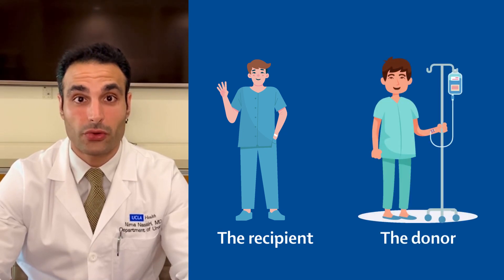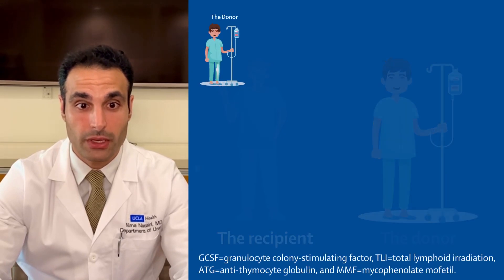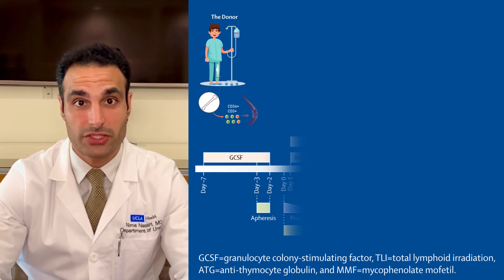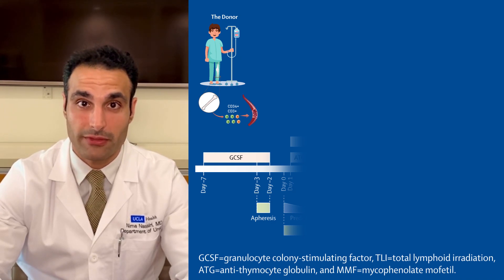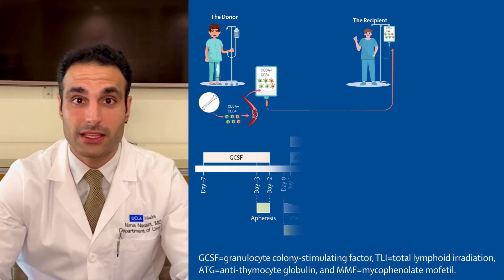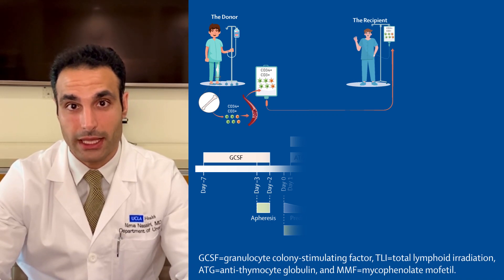He has a 59-year-old older brother who is an ABO and two haplotype match. Before kidney donation, the older brother undergoes hematopoietic stem cell mobilization using granulocyte colony stimulating factor and then donates his stem cells. Specifically, the CD34 and CD3 cells are isolated and cryopreserved.